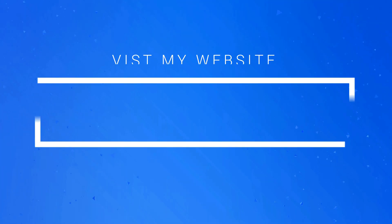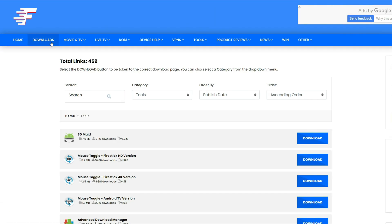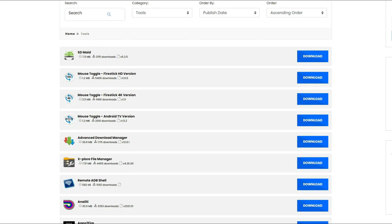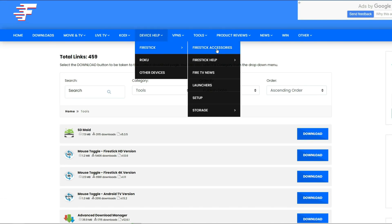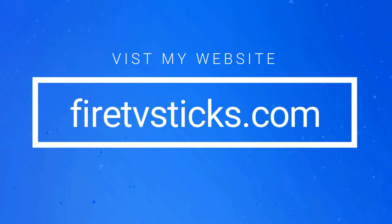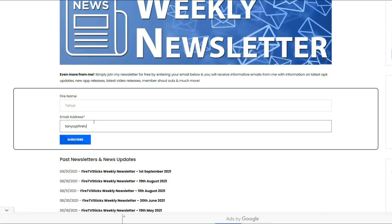Did you know that I also have a very useful website where you can find even more Fire Stick information, help, and tutorials? You can find a huge app library that is simple to use, and you can download almost any app from my website right onto your Fire Stick using the Downloader app. You'll also find video tutorials, help, and advice on other streaming matters. Make sure you check out FireTVSticks.com and bookmark it. You can also sign up to my newsletter that will keep you up to date on all my latest video releases, news, and how-to articles delivered right to your inbox.